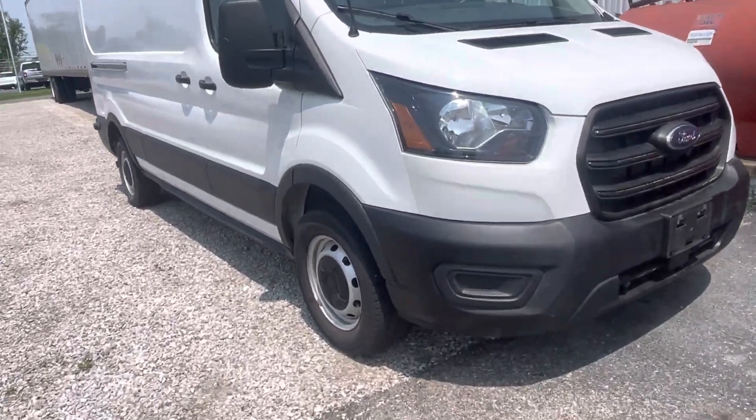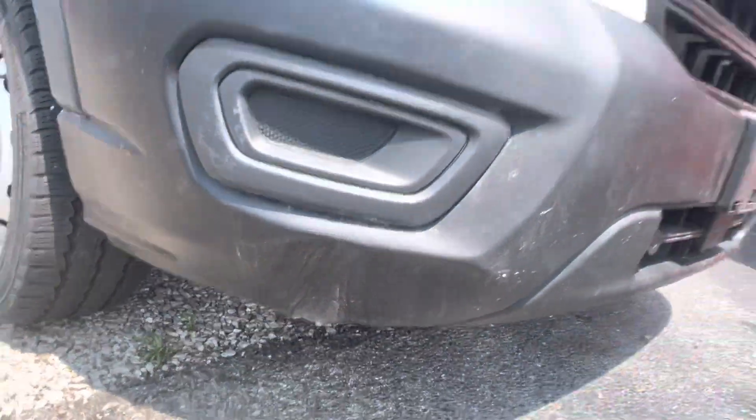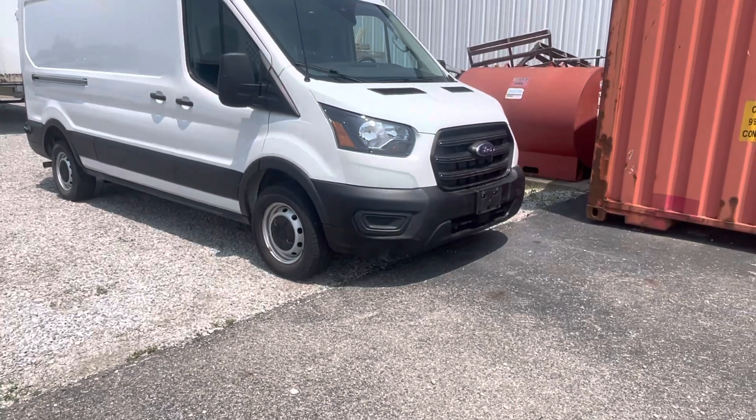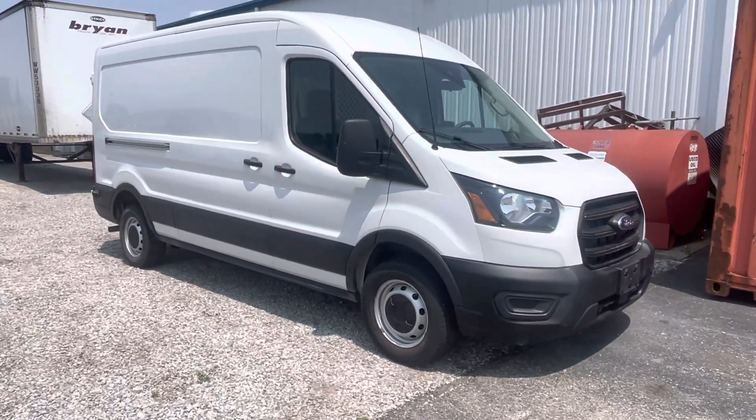Like I said, legitimately the only thing you'll find wrong with it is that dent at the very bottom of the bumper. Other than that, it's about as clean as humanly possible for a used Transit. Appreciate ya — Jesse, thanks for being with us.